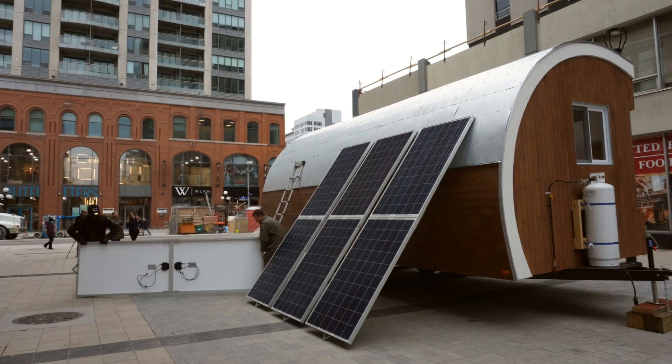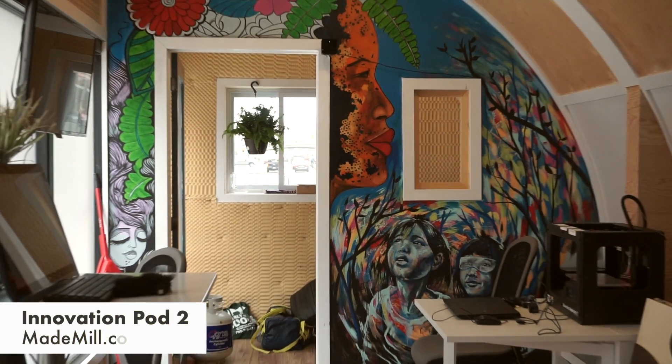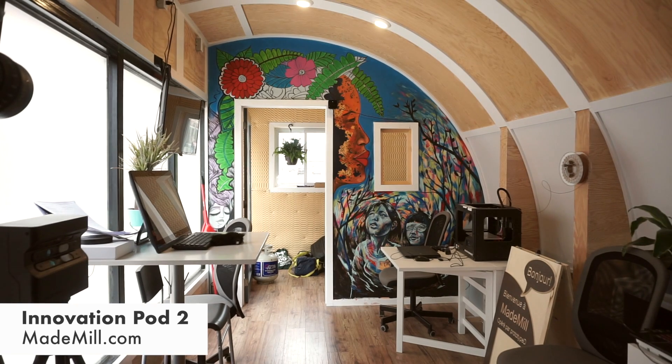The Innovation Pod was constructed by Prototype D for Maid Mill and we call it a prototype of a coach house. However, we operate it as our mobile office and our digital media lab.